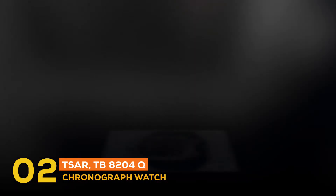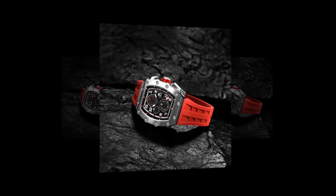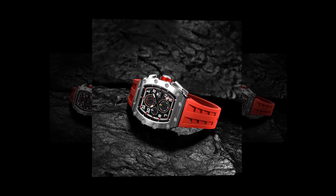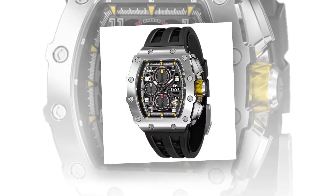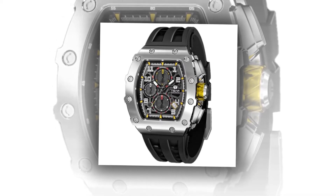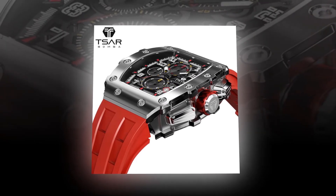In second place, the fashion watch is the Czar TB 8204Q chronograph watch. It is provided with shock resistance so you can do activities freely, auto-updates the date, and includes a chronograph. It is a perfect gift for birthdays or other occasions — you can gift it to your father, husband, or friend. It has a luxurious touch and is suitable for both casual and business looks. It is provided with quartz movement and is made with fine qualities to capture attention.